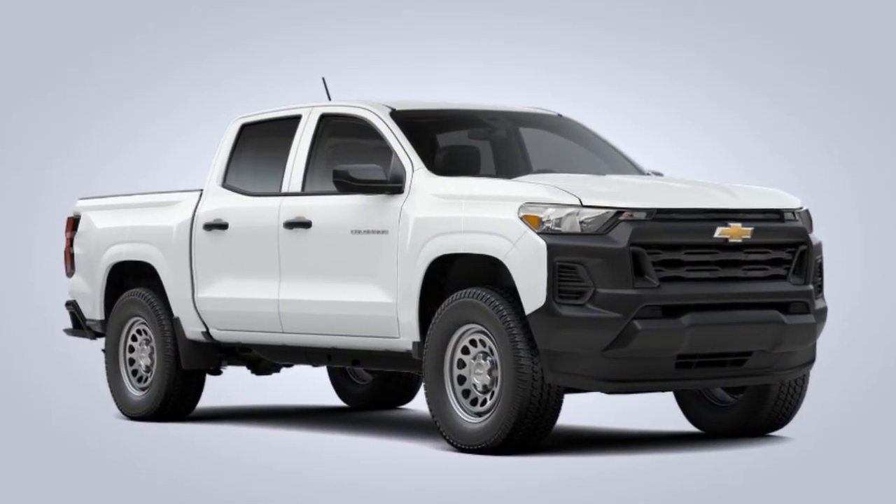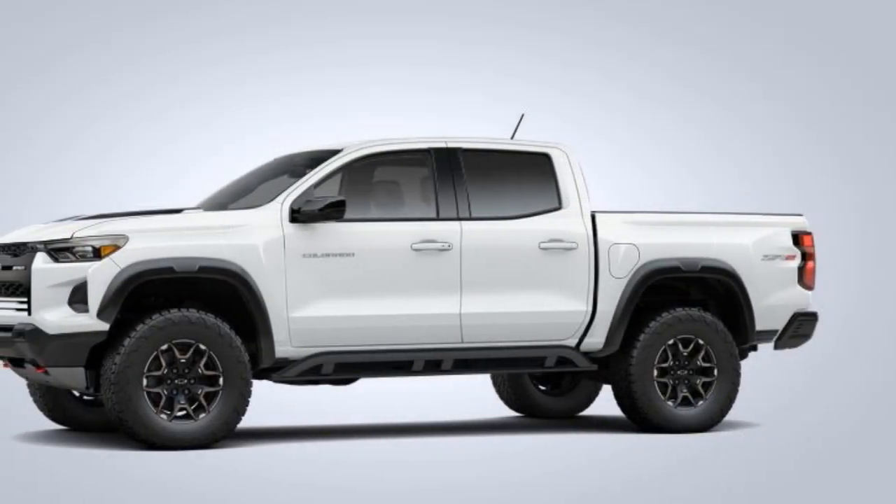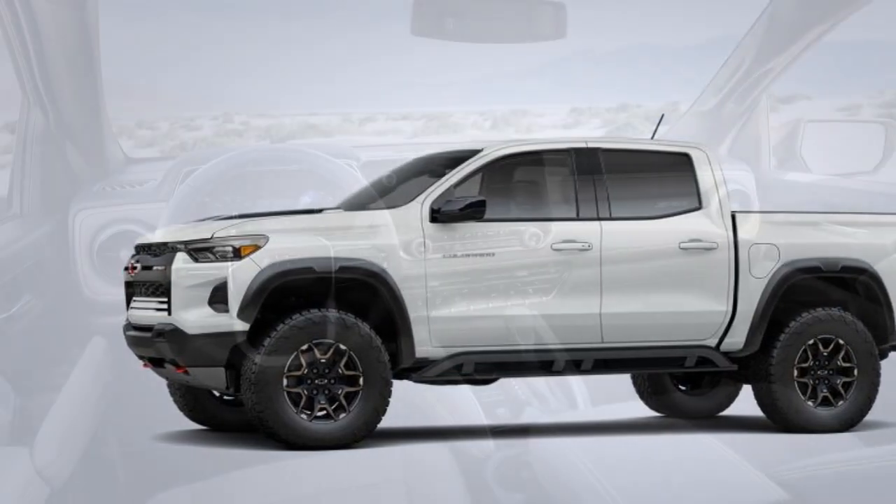Front and rear electronic locking differentials, an off-road mode, and a transfer case shield further enhance its off-road capabilities. The ZR2 is designed to conquer challenging trails and rocky landscapes.